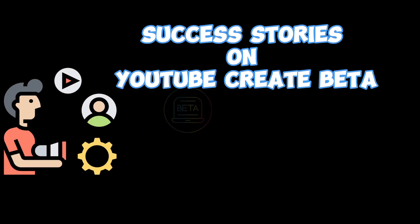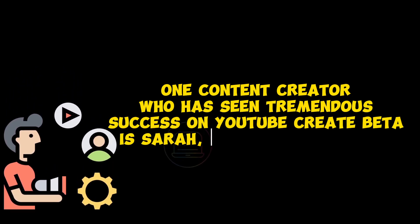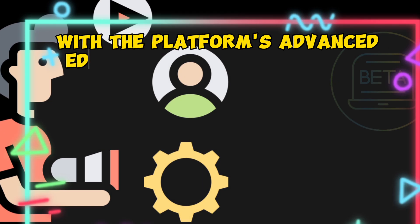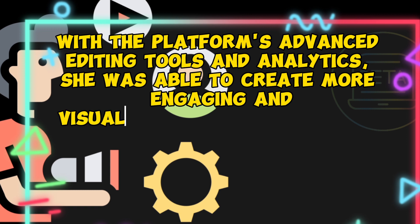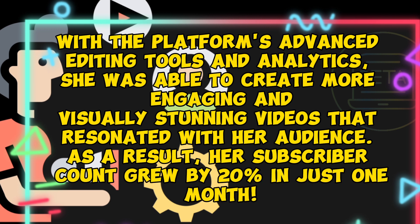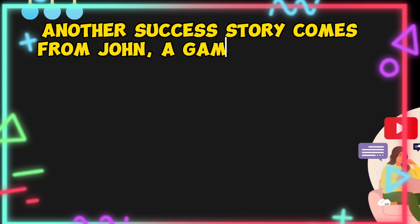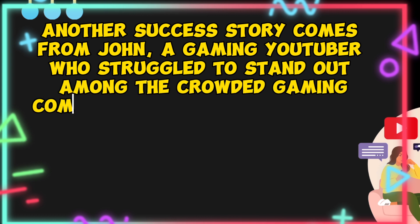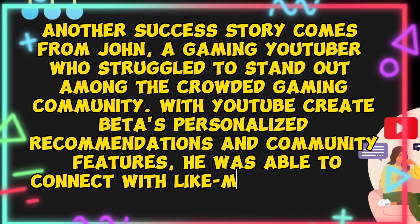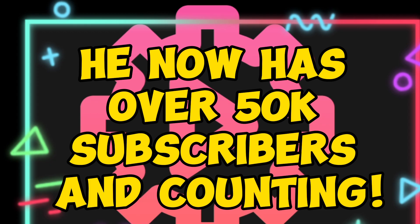One content creator who has seen tremendous success on YouTube Create Beta is Sarah, a beauty influencer with over 100k subscribers. With the platform's advanced editing tools and analytics, she was able to create more engaging and visually stunning videos that resonated with her audience. As a result, her subscriber count grew by 20% in just one month. Another success story comes from John, a gaming YouTuber who struggled to stand out among the crowded gaming community. With YouTube Create Beta's personalized recommendations and community features, he was able to connect with like-minded gamers and grow his following. He now has over 50k subscribers and counting.